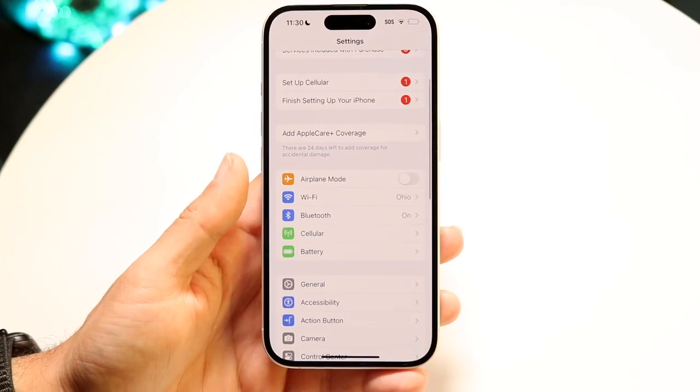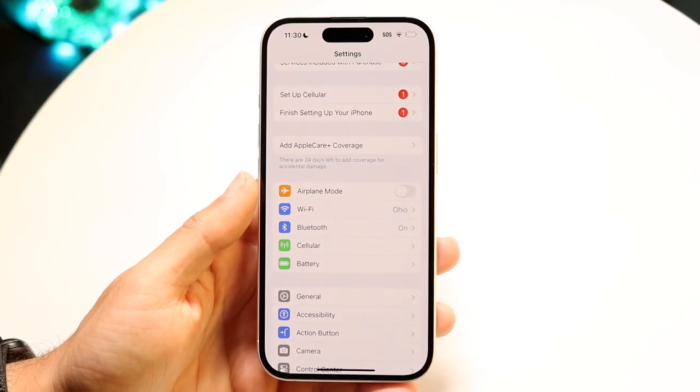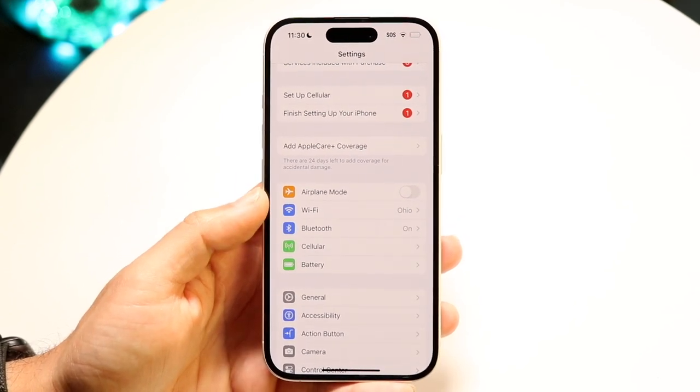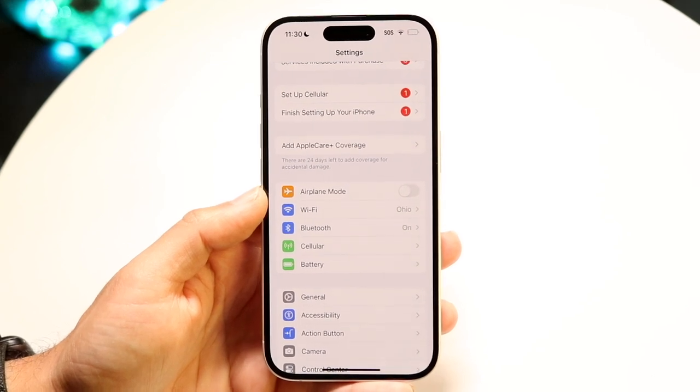What I'd recommend doing here is going through and double-checking your Wi-Fi connection and your cell connection. Just make sure that that's not the problem, because that could very well end up being the number one way to fix this.